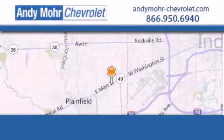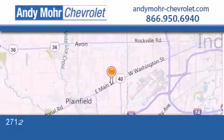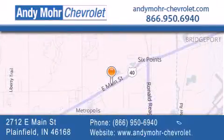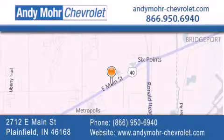Andy Moore Chevrolet is the place to find new Chevrolet cars as well as pre-owned cars in Indianapolis. You can visit our new and pre-owned inventory online, get new car pricing, and receive free no-obligation price quotes. Visit Andy Moore Chevrolet today at 2712 East Main Street in Plainfield, or see us online at andymore-chevrolet.com.